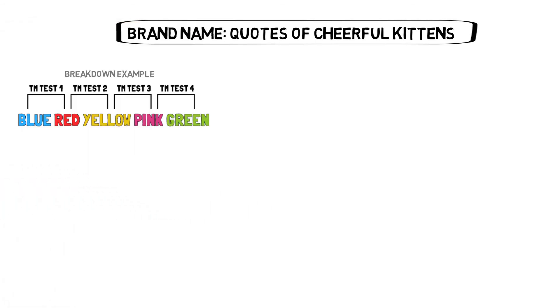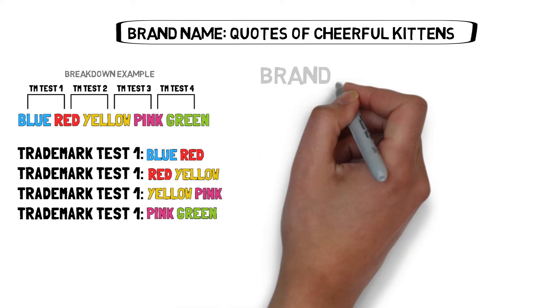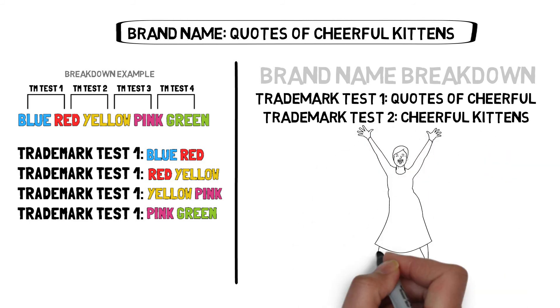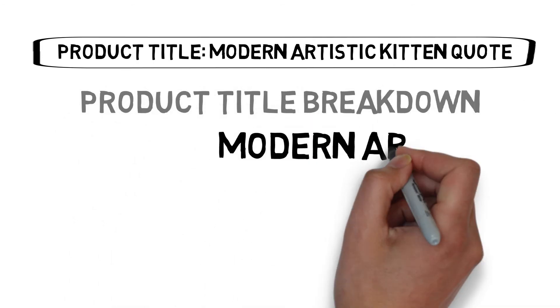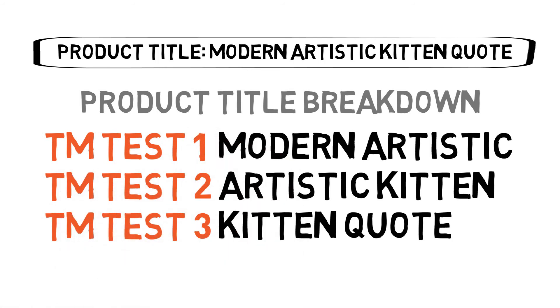Starting with the brand name 'Quotes of Cheerful Kittens' — the first thing to always do is split the field into parts. For example, a phrase like 'blue red yellow pink green' would be split into overlapping pairs: blue-red, red-yellow, yellow-pink, pink-green. We test each part on Trademarkia and ensure none matches a live trademark. For our brand name, we split it into 'Quotes of Cheerful' and 'Cheerful Kittens.' If both are clean, move to the next field; if not, tweak until clean. Moving on to product title 'Modern Artistic Kitten Quote,' we break it into: 'Modern Artistic,' 'Artistic Kitten,' and 'Kitten Quote,' then test each part. If any matches a live trademark, tweak and retest; otherwise, proceed.